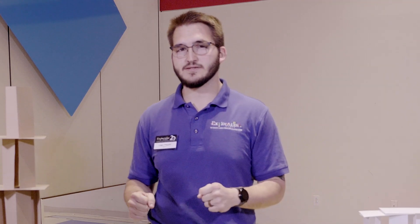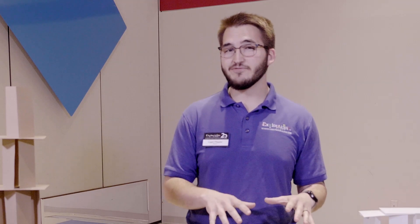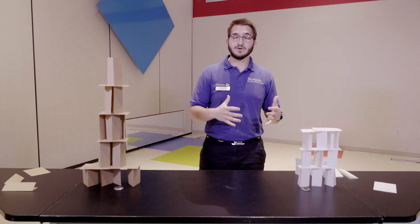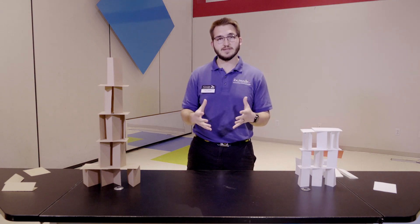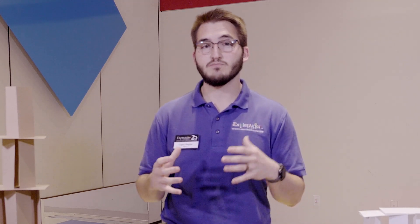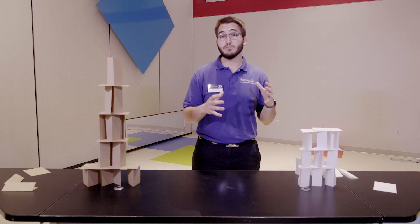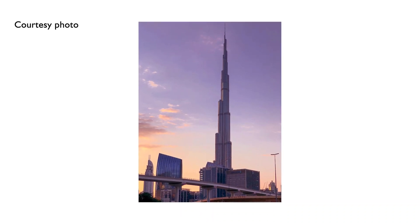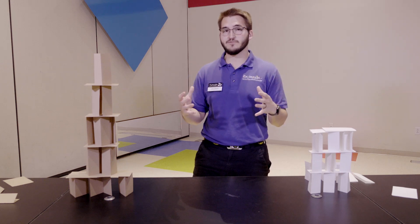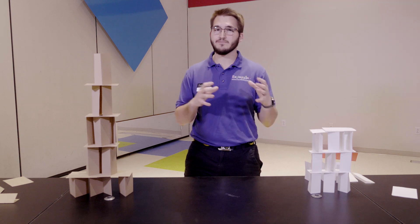Each building material has its own special properties. Wood is very cheap and easy to build with, however it's easy to burn and it warps and can shrink due to weather. Steel is really strong and heavy, but also kind of expensive. Concrete is really useful, except it takes a long time to set — it has to sit there and dry before we can use it. Tall skyscrapers can't be made out of wood because wood's not that strong. The tallest tower in the world, the Burj Khalifa in Dubai, is 2,722 feet tall — almost half a mile. It's a combination of steel and reinforced concrete.